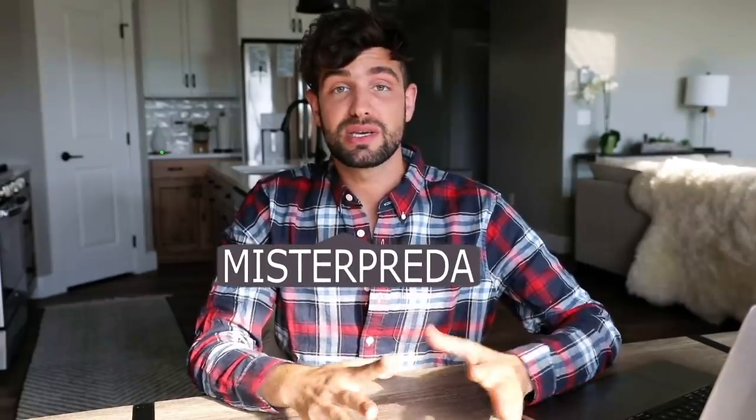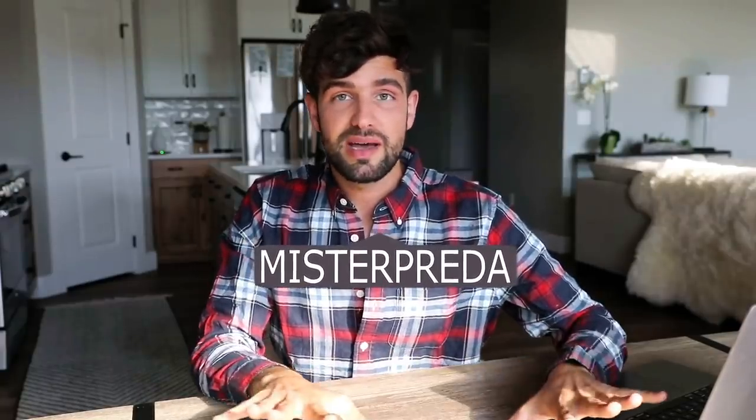Hey guys, welcome back to my channel and welcome to episode one of Unmess My Nest. I'm so excited for this series because you guys are finally seeing a whole different side of me. I've loved design, home decor, all those things for so long and I'm so excited to show you guys a little bit of my style. Today we are going into my master bedroom and designing everything from top to bottom.